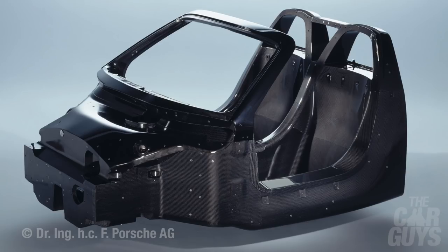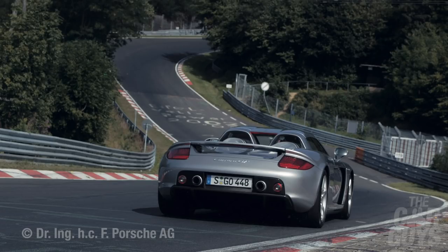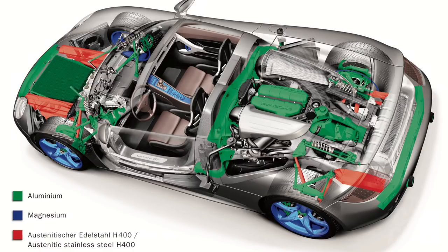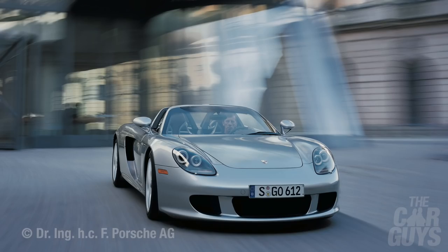The CGT features a central carbon fiber tub, which is incredibly strong and means no deformation of the passenger compartment in the event of an accident. Here's the carbon fiber underside with its two clear venturi tunnels to force air through and aid downforce, helping achieve the car's 206 mph top speed. A carbon rear bulkhead and engine mounts made from carbon reinforced plastic are attached to the tub. Thanks to extensive use of carbon in the structure and bodywork, the Carrera GT weighs just 1380 kilograms.